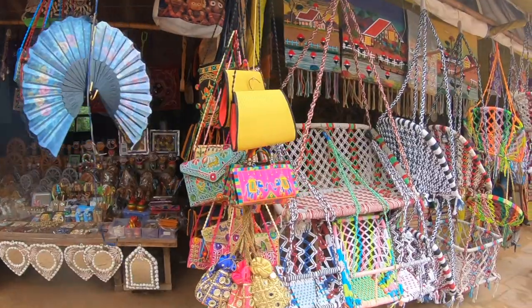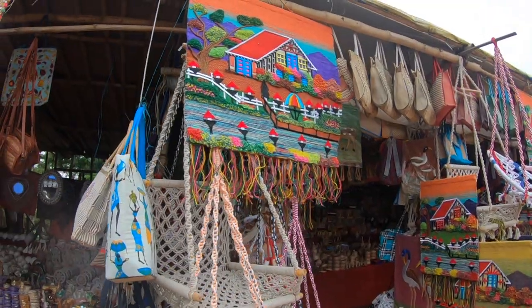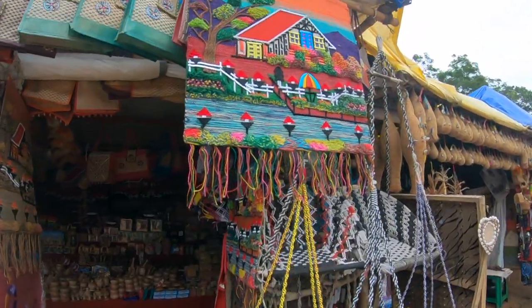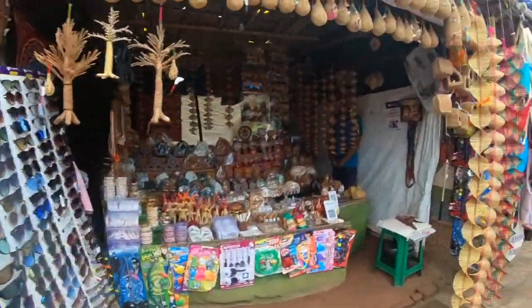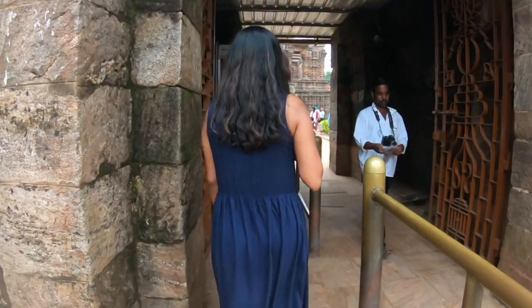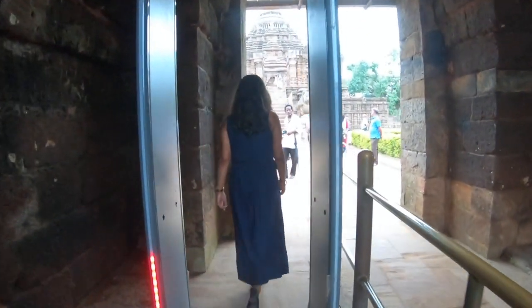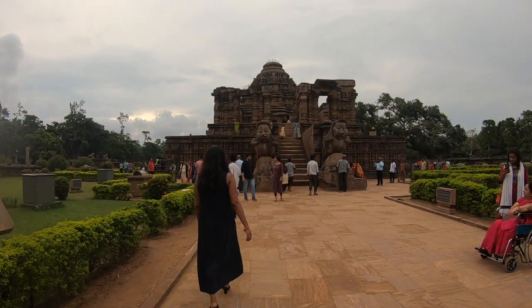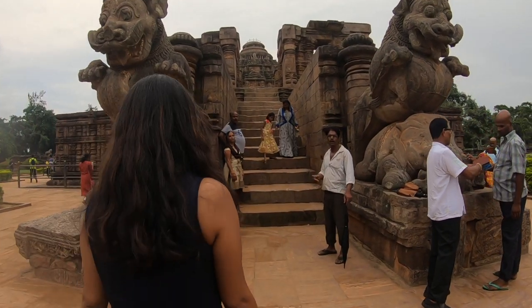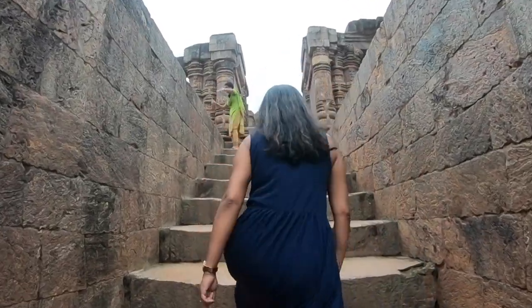We reached the Konark temple, also known as the Black Pagoda. Konark is an ancient sun temple famous for so many reasons and its beauty attracts tourists from far ends of the world. Once you enter the Konark temple, first you will see the dance hall, also known as the Natya Mandap. At the entrance you will find two huge lions on top of elephants, which is very unique to see.